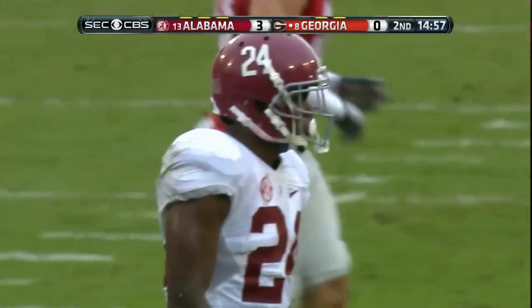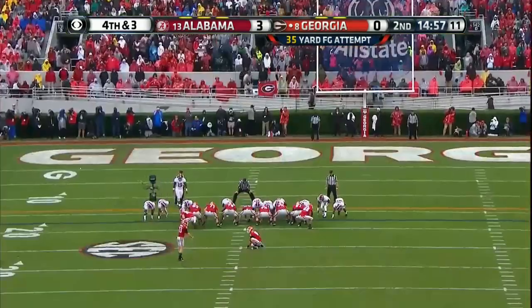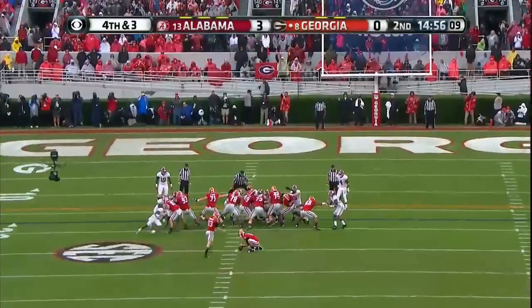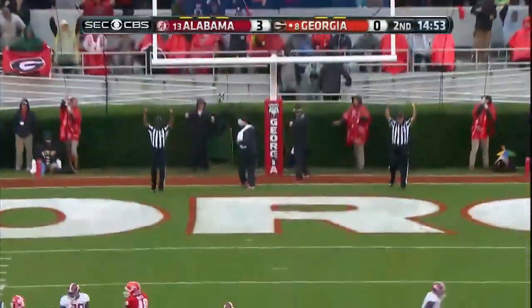Malcolm Mitchell. Marshall Morgan — long for the year is 47 — this attempt to tie it up is from 35 yards out. Perfect. There is a flag.